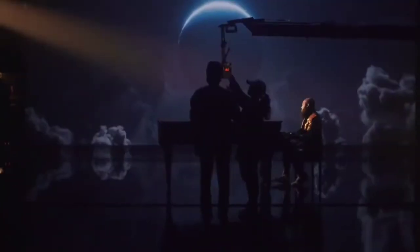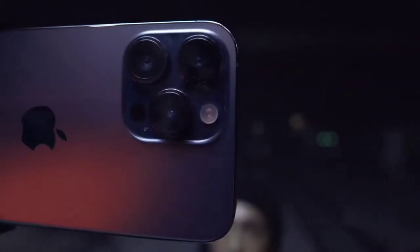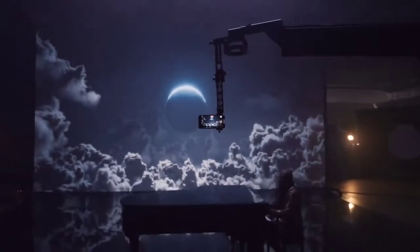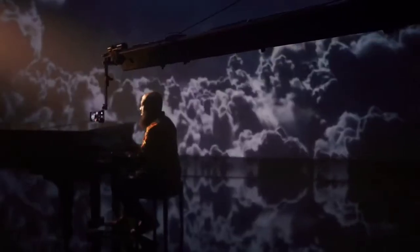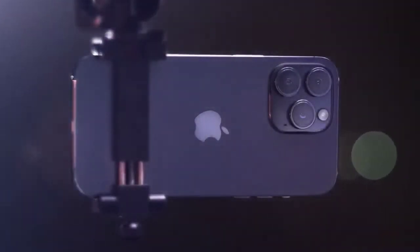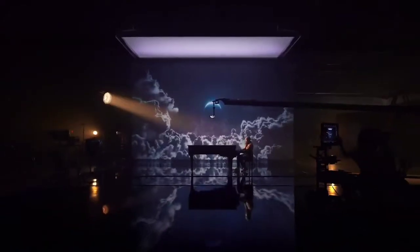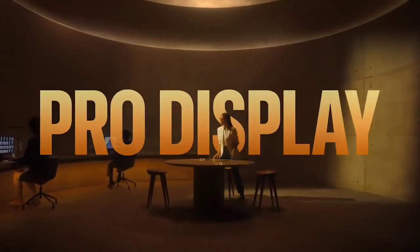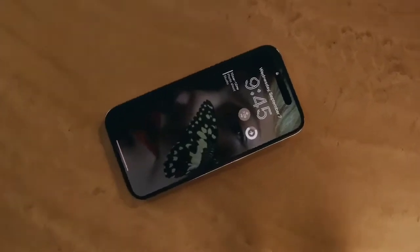It's time to go beyond what a smartphone can do with a massive camera upgrade, the A16 Bionic chip, an entirely new category of safety innovations, and never-before-seen display technology. This is iPhone 14 Pro. The always-on display artfully dims your wallpaper to create a unique low-powered lock screen.